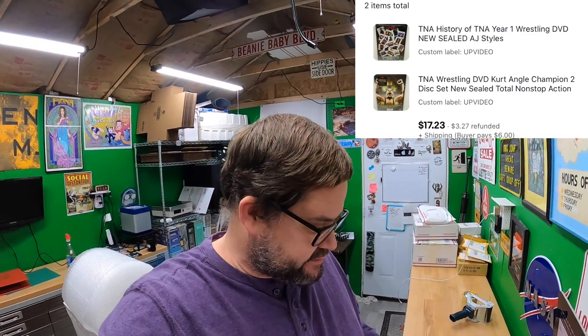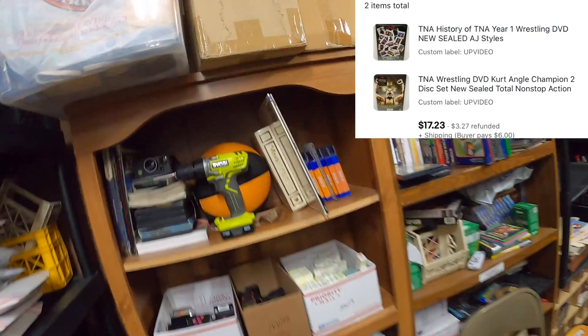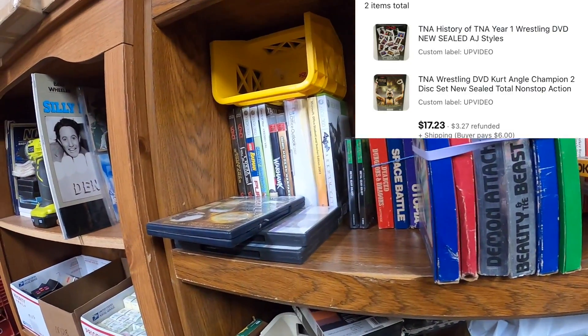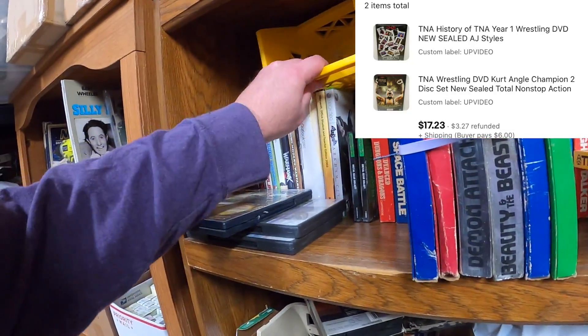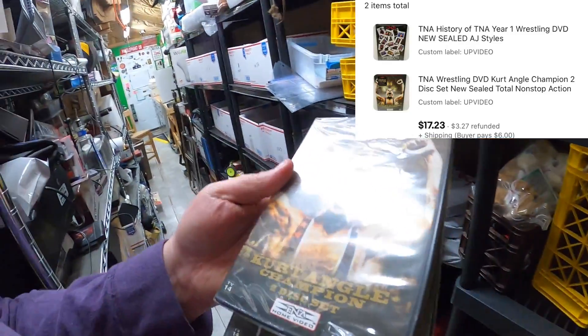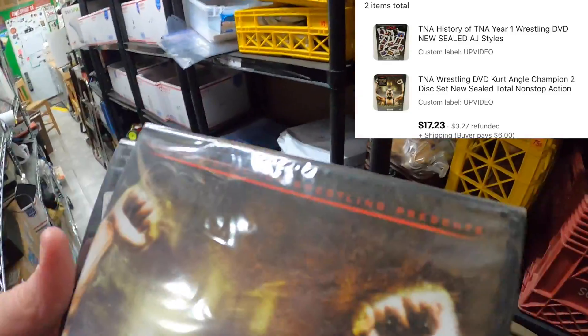Last order is for Michael. He bought TNA: History of TNA Year One and Kurt Angle Champion, a two-disc set — a couple of wrestling DVDs. Are these both sealed? Yes, they're both sealed. He said he saw them sitting on the shelf in a video, so he picked them up. They're the last two I have left. Thank you very much Michael, hope you enjoy.